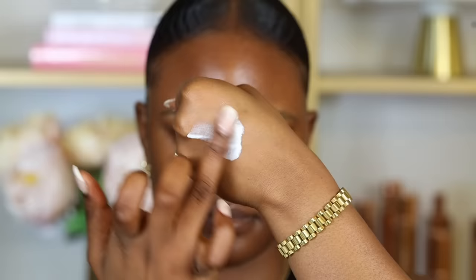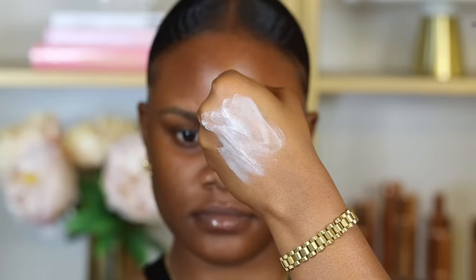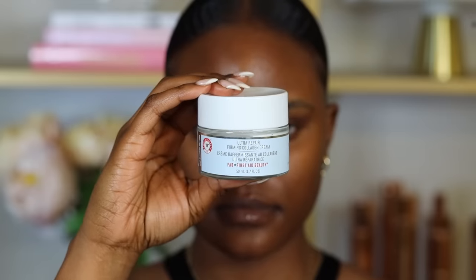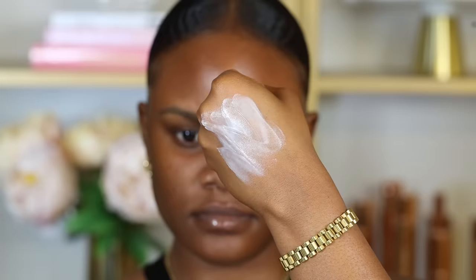If you have dry skin, you definitely want to opt for a moisturizer that locks in moisture. Moisturizers with oils are fine — just use oils that don't clog your pores. I really like the First Aid Beauty Ultra Repair Firming Collagen Cream, which is really good if you have dry and sensitive skin.